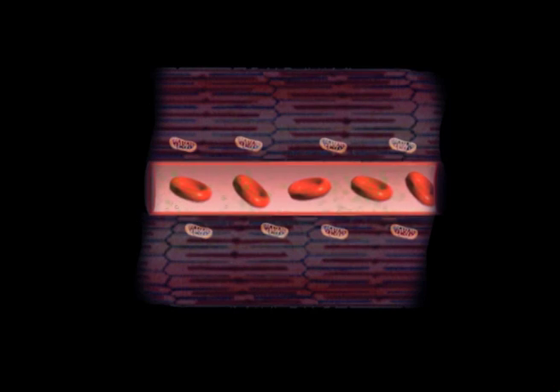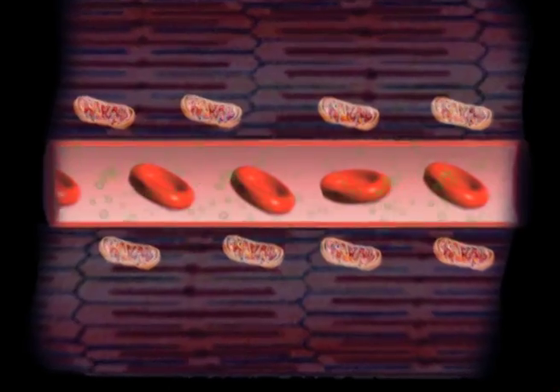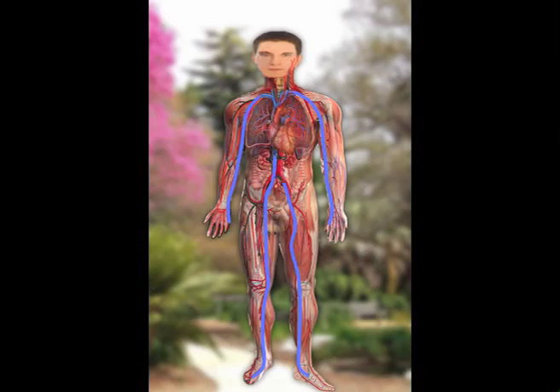Once inside the cell, oxygen finds its way to the mitochondria, which uses the oxygen to create energy. Carbon dioxide, the end product of the body's metabolism, is carried by the bloodstream to the lungs, where it is exhaled to the atmosphere, thus completing one of millions of cycles that sustain life.